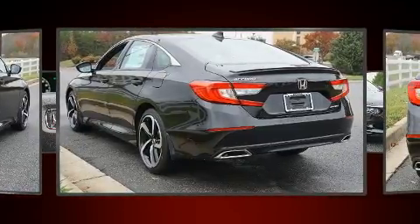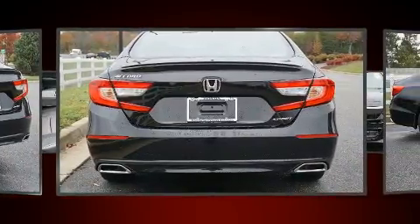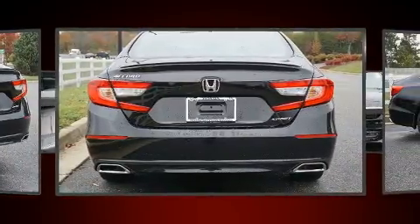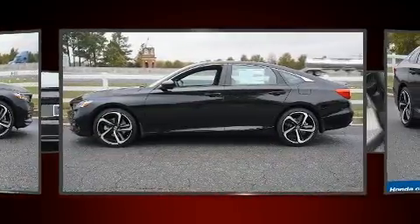Well-tuned suspension and stability control deliver a spirited yet composed ride and drive. Honda prioritized fit and finish as evidenced by a trip computer, remote keyless entry and more.